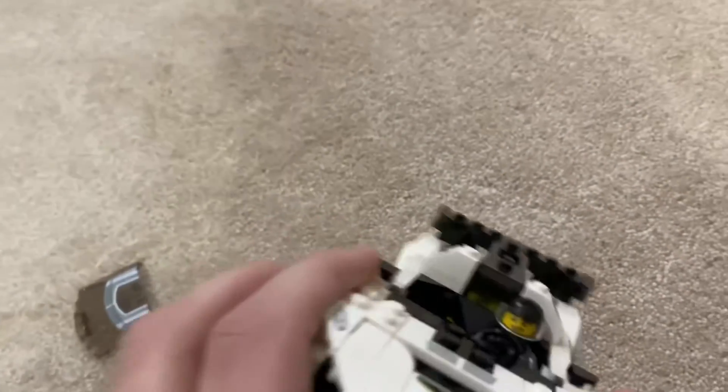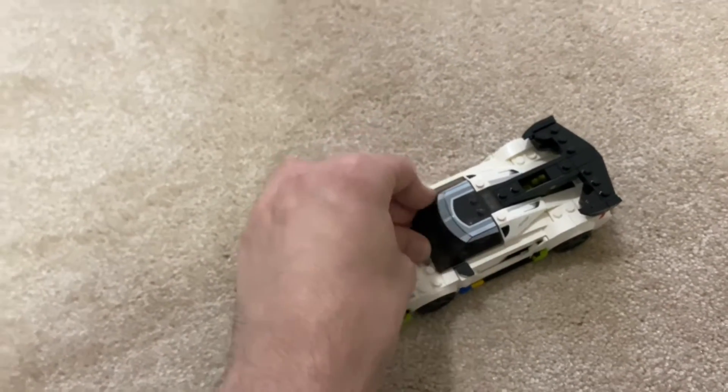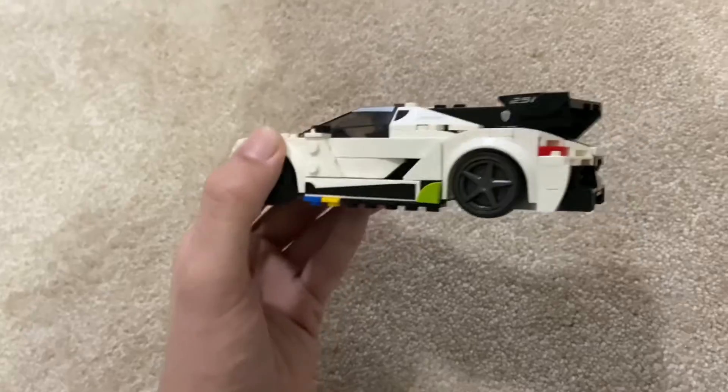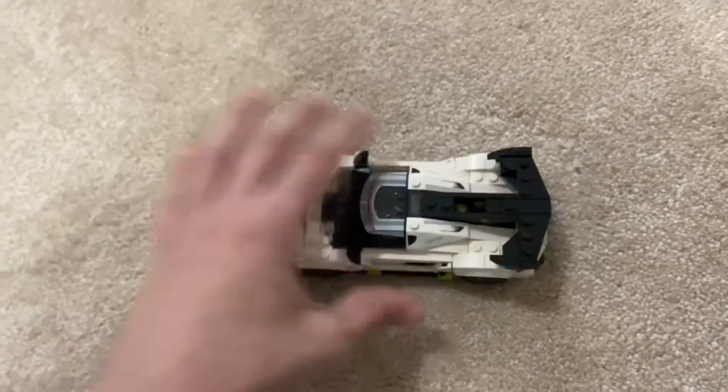It's got the minifigure inside driving it. I'm going to remove the windshield to take him in and out. It's got a very nice spoiler. Some of you might recognize the shape and look of this car from GTA V — so that's probably the car they based it off of. GTA V is almost 10 years old now, like 9 years old.